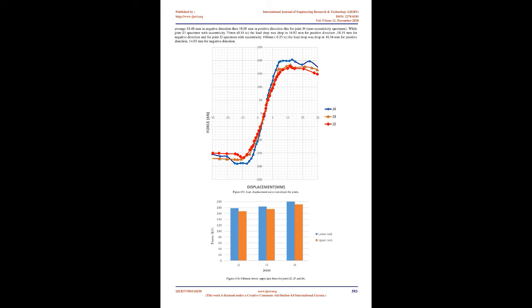Failure Mode and Load-Displacement Curves. Results refer to envelope curves of the joints' hysteretic behavior in positive and negative branches shown in Figure 9. The envelope curves were built as the locus of maximum points from load-displacement hysteretic loops, containing peak points from each loading cycle. For joint J4 (zero eccentricity), the load drop was not observed until an average of 18.48 mm in the negative direction and 18.05 mm in the positive direction. Joint J3 (75 mm eccentricity, 0.18 Tc) showed load drop at 16.92 mm positive and 18.19 mm negative. Joint J2 (100 mm eccentricity, 0.25 Tc) showed load drop at 16.54 mm positive and 14.03 mm negative.